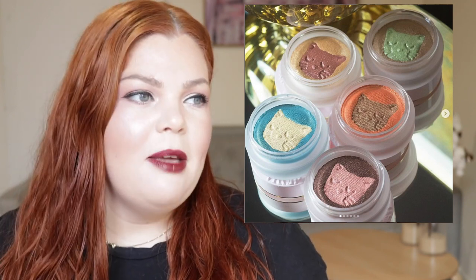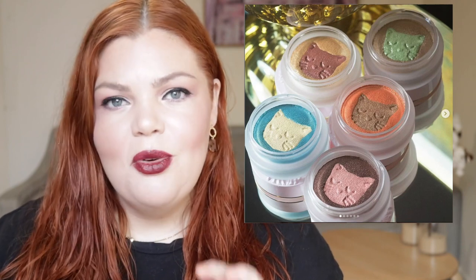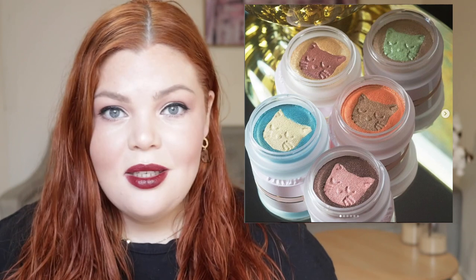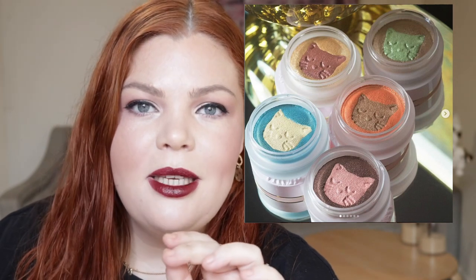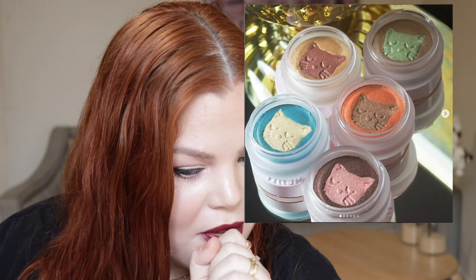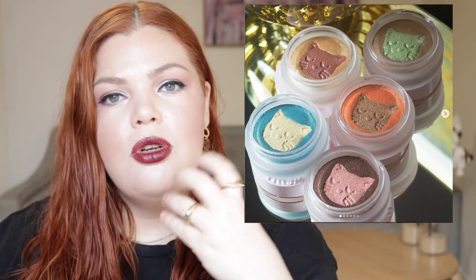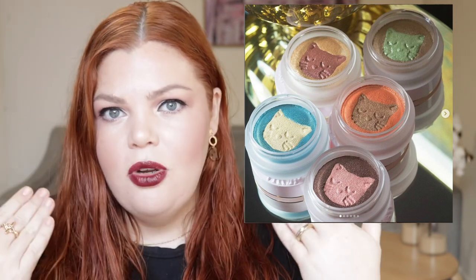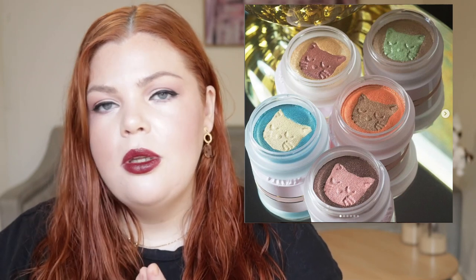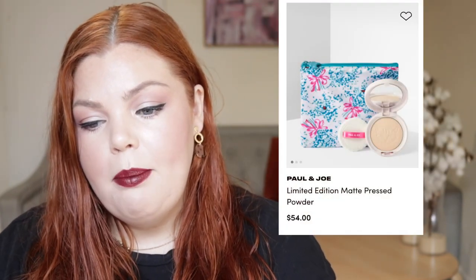Tara Babies — the YouTuber who does hauls every Saturday, I'm obsessed with her. She hauled the brown and green one in the picture and it actually made me want to buy it. It's not heavily pigmented, but that's what I liked about it — this brownie green color on your lip would look so stunning. I wouldn't have looked at this twice unless I saw that Tara Babies had bought it. And then lastly from Paul and Joe, we have the matte pressed powder for $54.